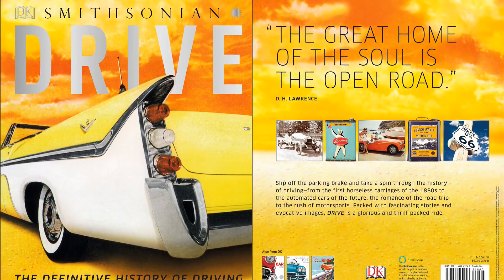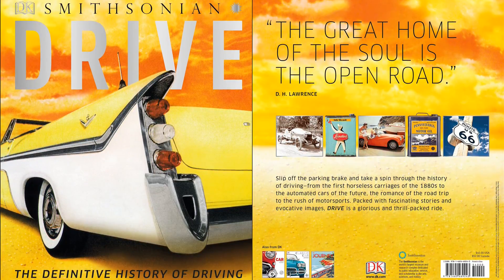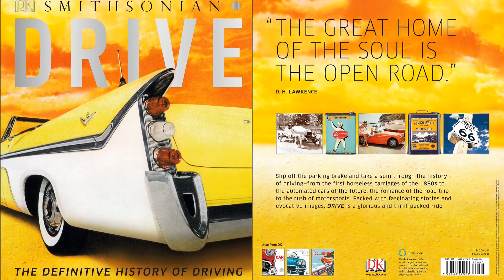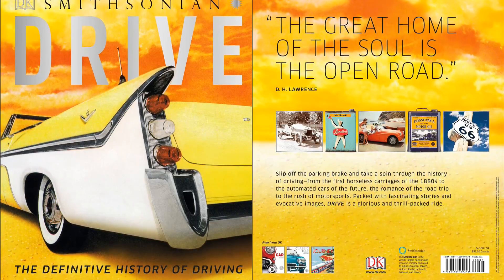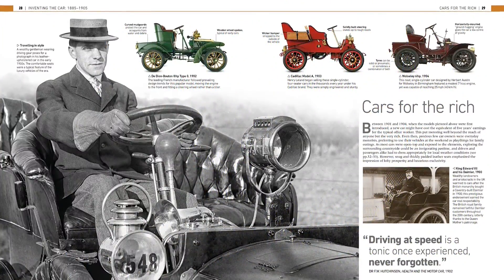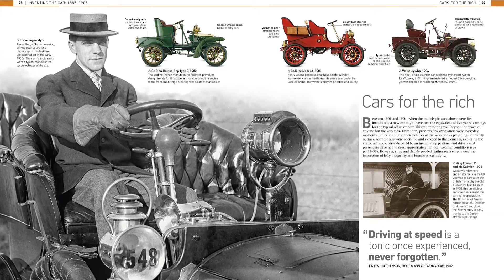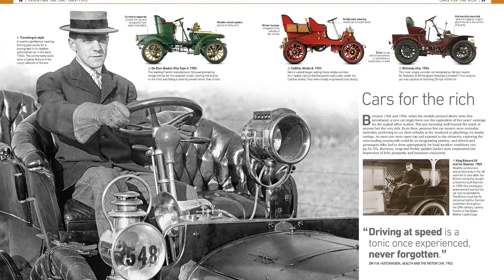Slip off the handbrake and take a spin through the history of motoring, from the first horseless carriages to the rush of modern-day motorsport. Find out everything you need to know about motoring from 1895 to the present day. Journey through motoring history with Drive and explore the twists and turns of how the motorcar has shaped the modern world over the last century.